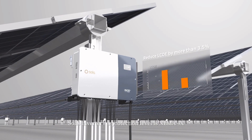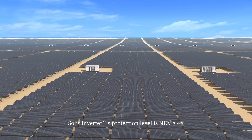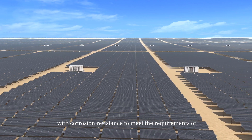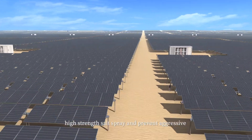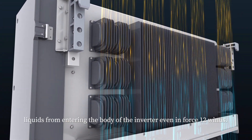These inverters' protection level is IP54X with corrosion resistance, to meet the requirements of high-strength salt spray and prevent aggressive liquids from entering the body of the inverter — even in force 12 winds.